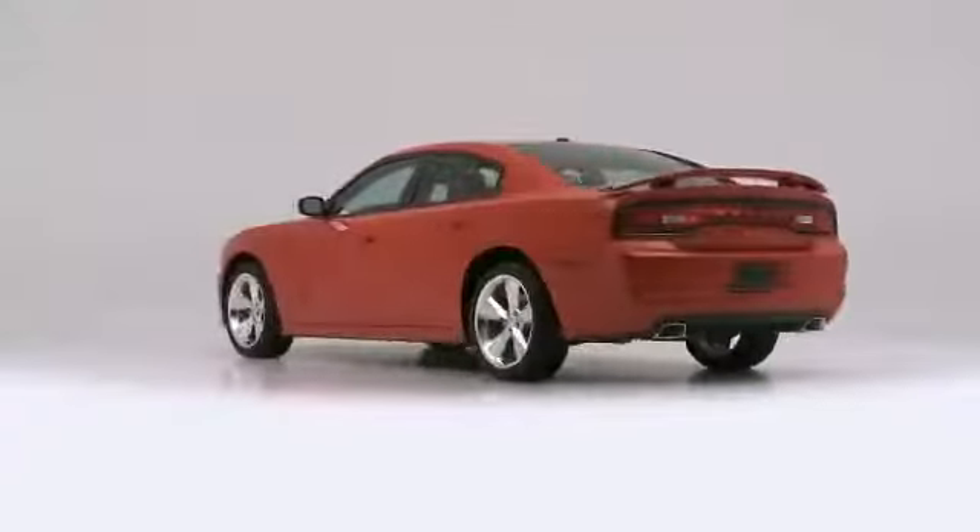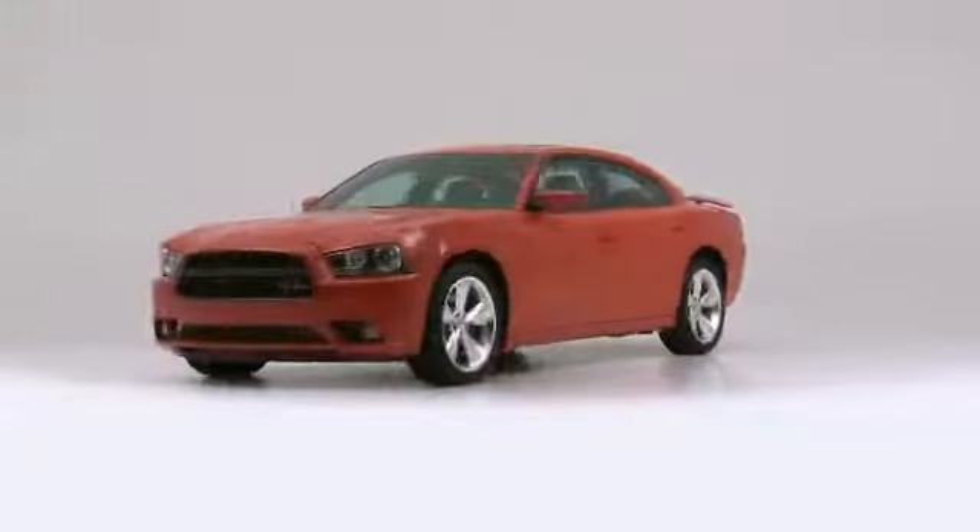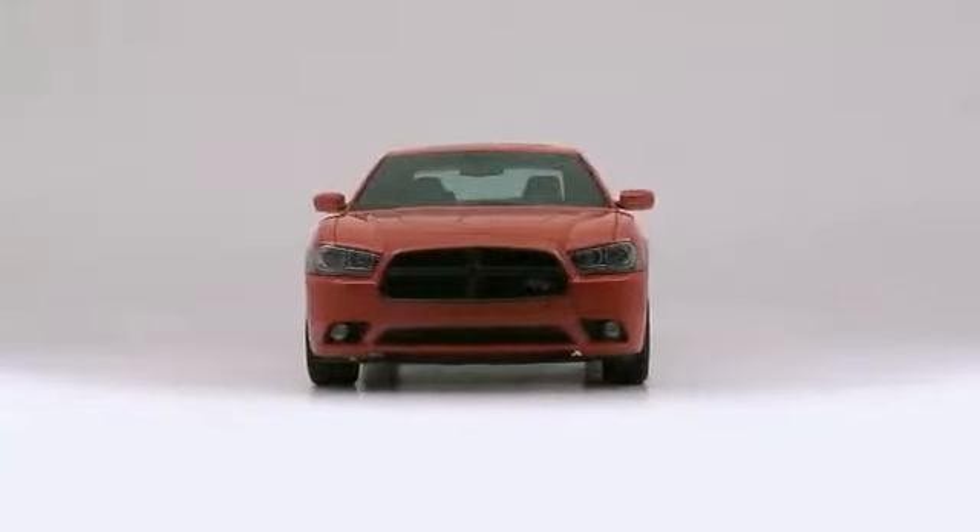The 2014 Dodge Charger. It comes equipped with all the standard amenities for your driving enjoyment.